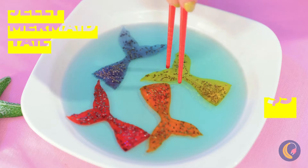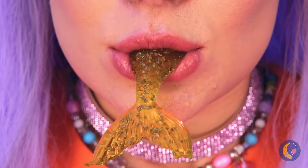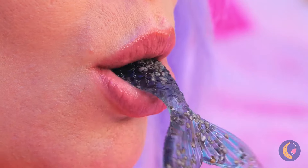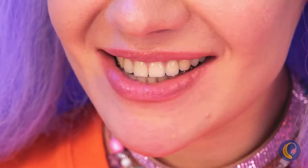Oh, jelly mermaid sashimi - have a bite. Well, it's the catch of the day. These are good, but be careful - you don't want to eat too much.